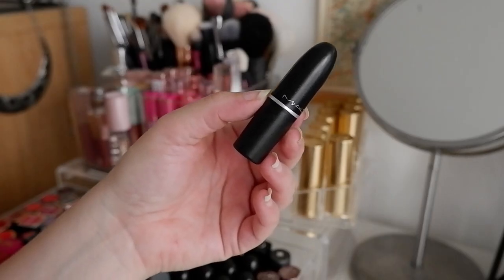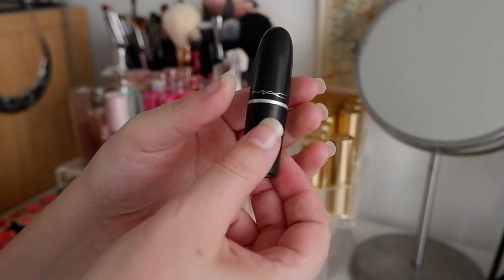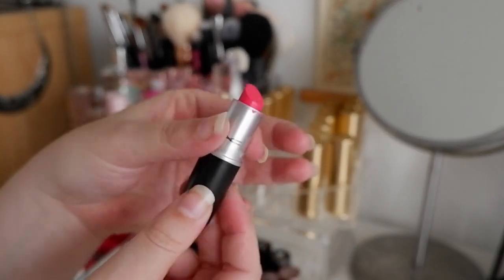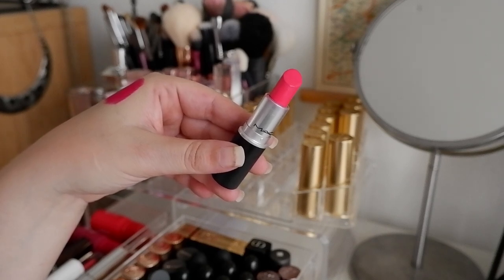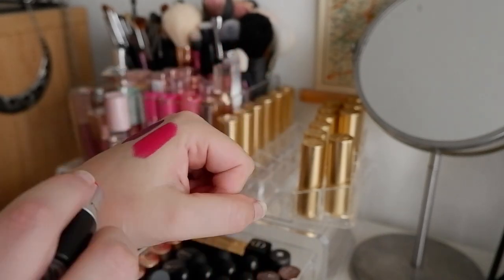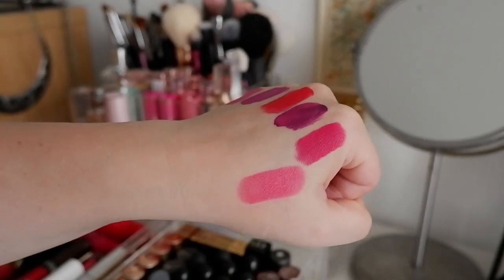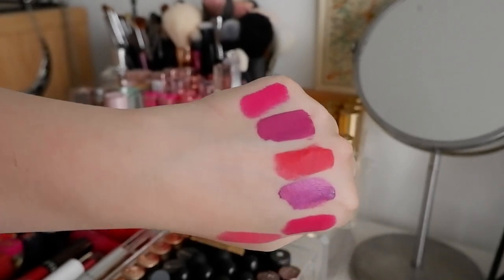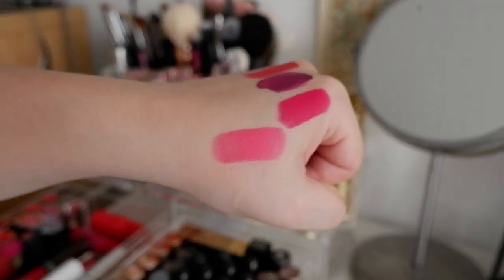Some of my OG favorite bright lipsticks for the summertime are by MAC. This would be Impassioned — if you like a bright pink but something like Menace kind of scares you, then maybe try this one, because this is more of a coral-leaning pink. It's not too fuchsia, it just has a really pinky-orangey kind of vibe. I am someone who doesn't love corals, but this I feel works really well. It has quite a white base, but even though it's vibrant, it's definitely nowhere near as bright as Menace. So this is actually really nice and wearable.